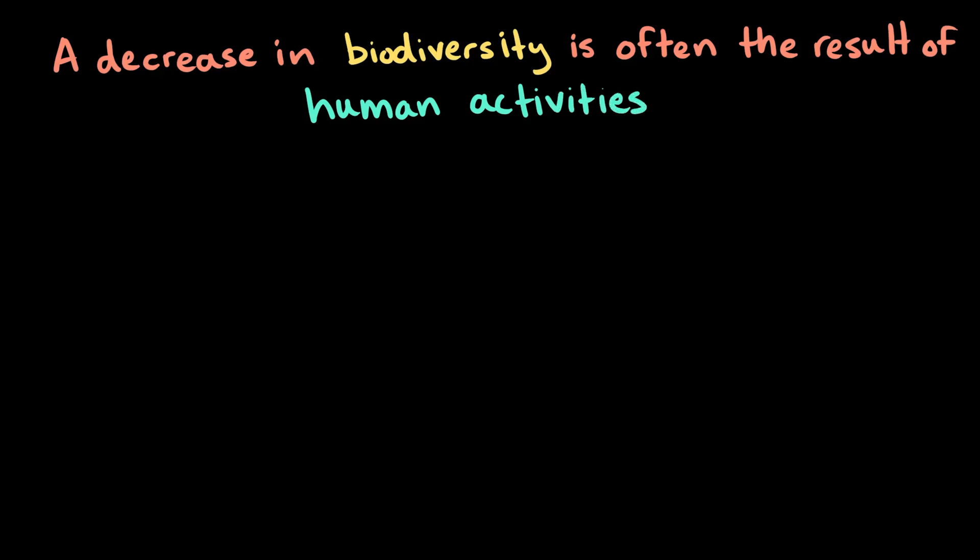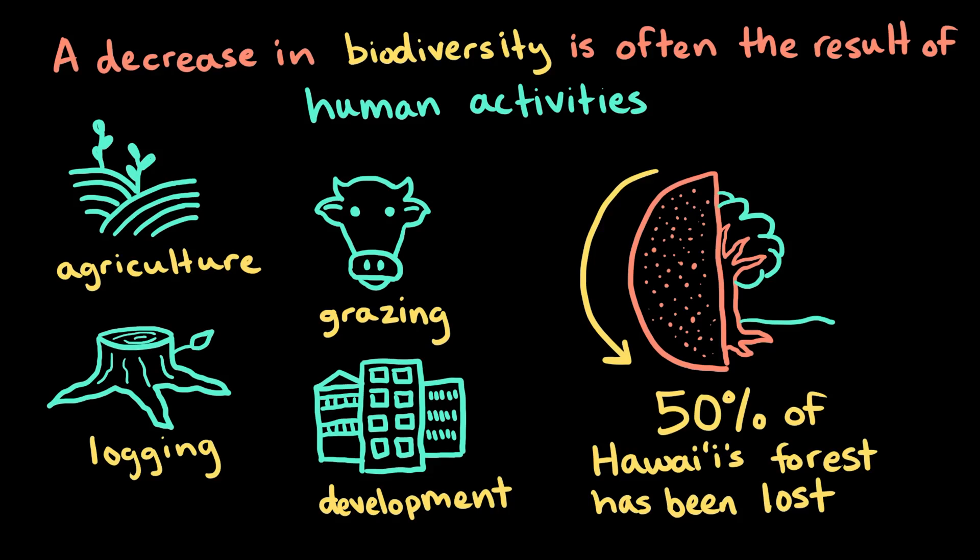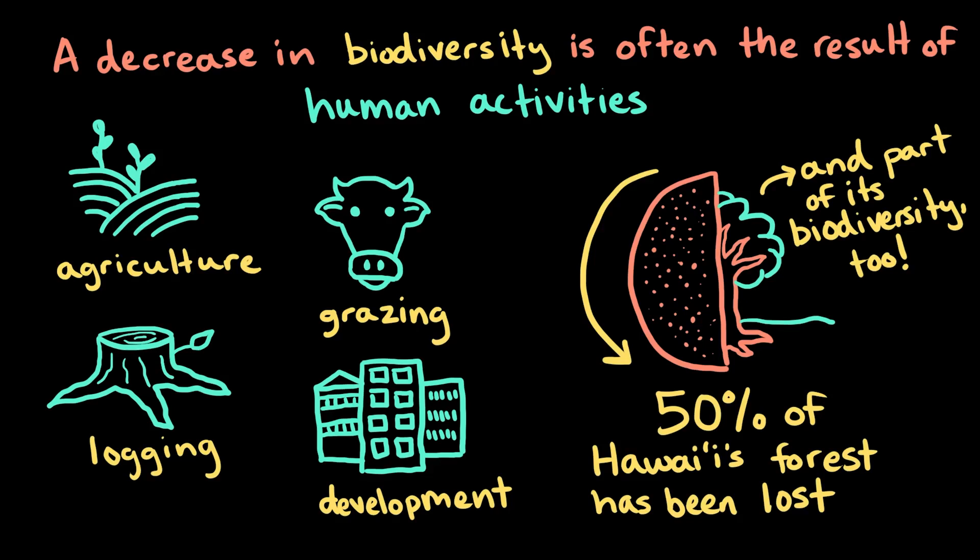A decrease in biodiversity is often a result of human activities, which is especially clear in the Hawaiian islands. In the last few hundred years, agriculture, grazing, logging, and development have taken almost half of Hawaii's forest cover, and along with it, a big part of its biodiversity.